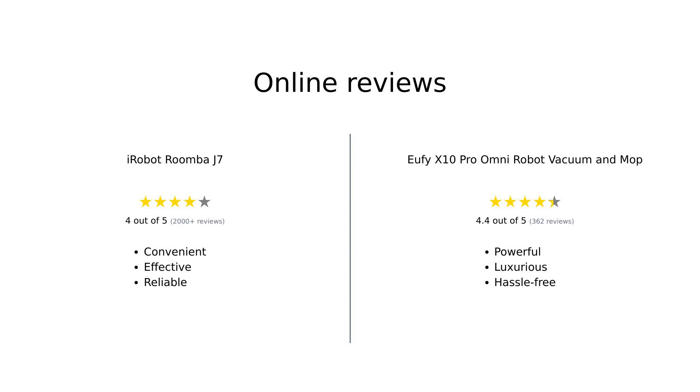Amazon reviewers have a lot to say about these two robotic vacuums. For the iRobot Roomba J7, users appreciate its advanced mapping and obstacle recognition features. It's particularly good at navigating around objects and recognizing pet waste, making it a convenient and effective cleaning solution. However, some users noted minor issues like sensitivity to lighting conditions and initial sensor errors. On the other hand, the Eufy X10 Pro Omni is praised for its high suction power and hands-free experience, with reviewers highlighting its ability to clean both hard floors and carpets efficiently, as well as its self-cleaning capabilities. The setup is easy, and the overall user experience is described as hassle-free and luxurious.